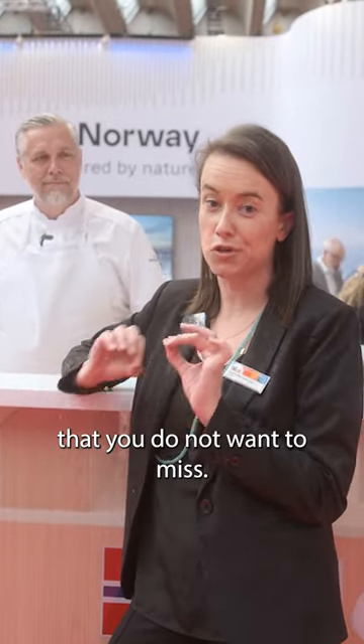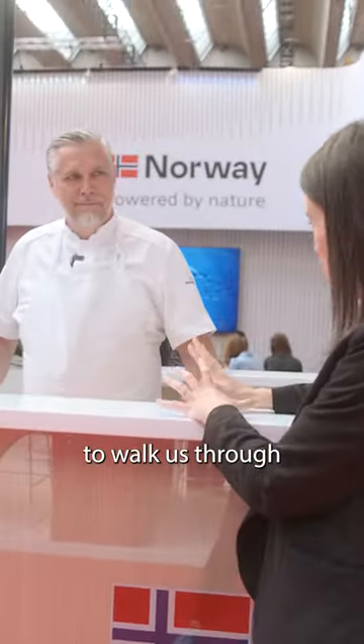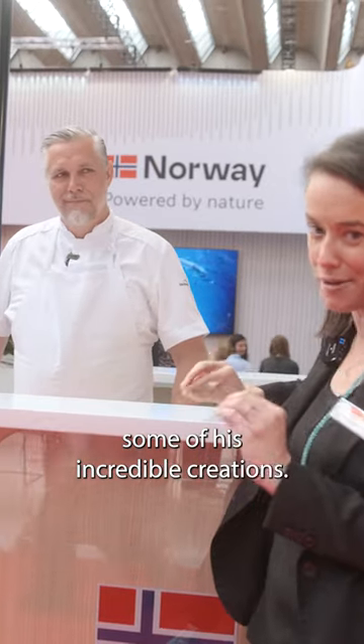It is getting close to lunchtime here on the show floor and I have a spot that you do not want to miss. I am here on the Norway stand with celebrity chef Banks and he is going to walk us through some of his incredible creations. You have to come down and check them out.